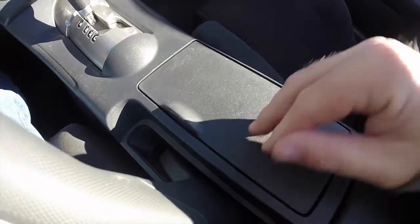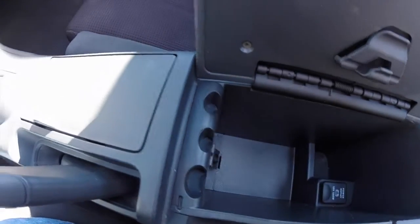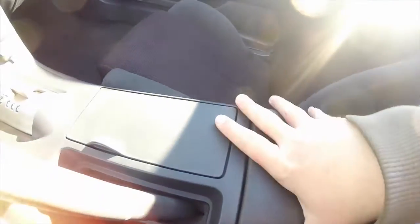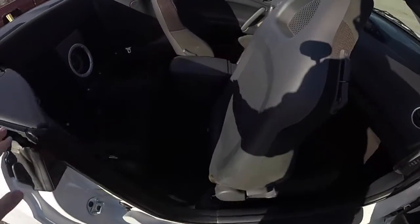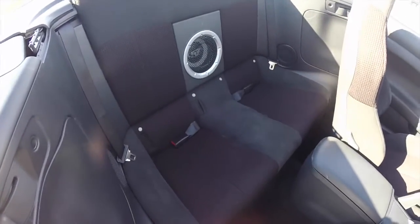There are cup holders and also a generous amount of storage with an auxiliary power point and a 12-volt power point as well. Getting into the rear seat, the passenger seat tips and slides forward. The rear seat does seat two passengers.